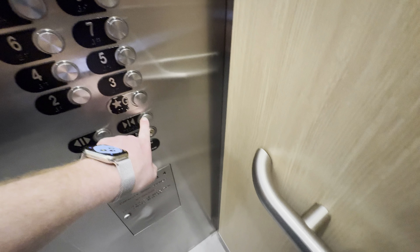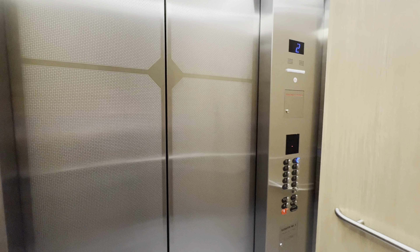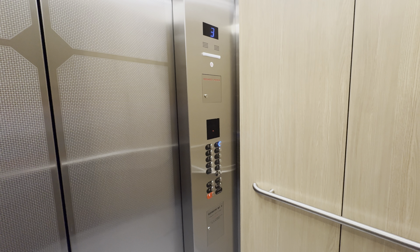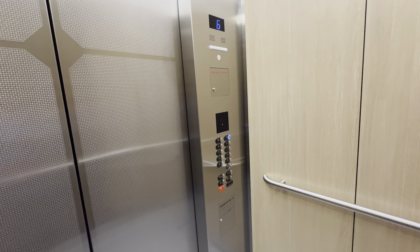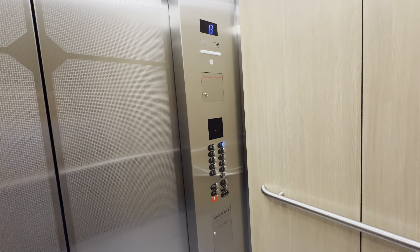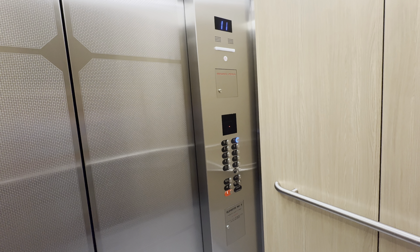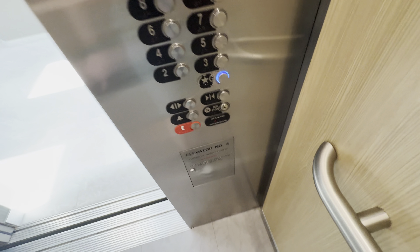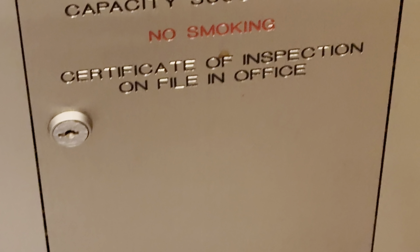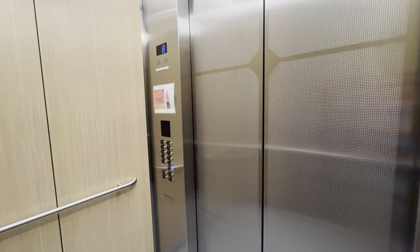These are the main elevators at 3 Gateway Center, Phoenix Air Center. These are Otis elevators. They go 400 feet per minute. Heard floor 11. Capacity is 3,000 pounds. Very nice elevator.